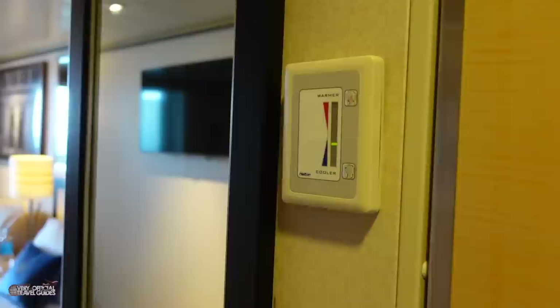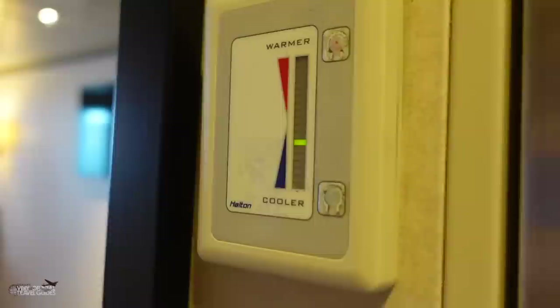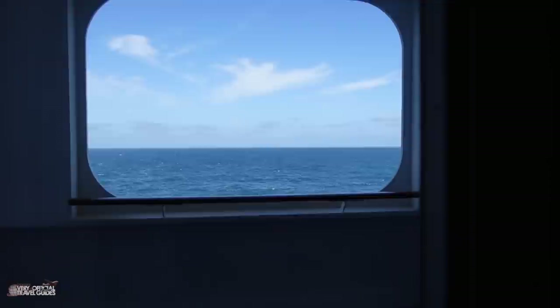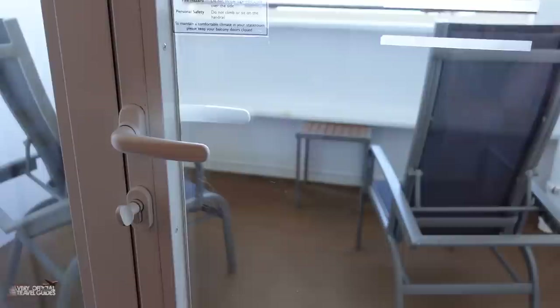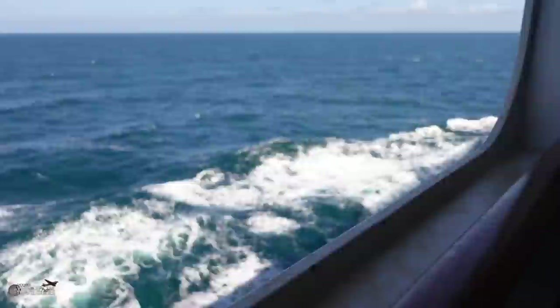There is a thermostat to control the temperature of the room. We haven't changed it so I can't tell you how responsive it is, but those buttons are pretty worn down. Now let's take a look at the sheltered balcony. This balcony style is more of an outdoor terrace area than a traditional balcony — it's a large space. You still get the ocean feeling; you just have to lean out a little bit further.